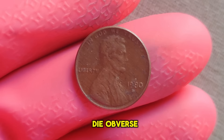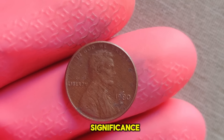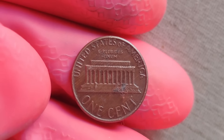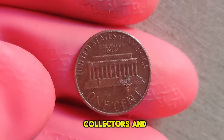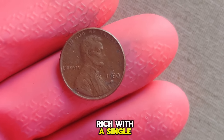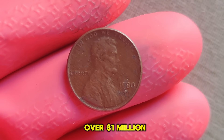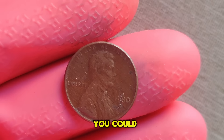The 1980 D double die obverse Lincoln penny is a holy grail for coin collectors. Its rarity and historical significance make it one of the most coveted coins in numismatic history. To find one of these pennies in circulation is like winning the lottery — they're incredibly rare and can fetch astronomical prices at auction. Over the years, collectors and enthusiasts scoured their pocket change in search of this elusive treasure, hoping to strike it rich with a single penny. Today, only a handful of these precious coins are known to exist, with each one commanding a price tag of over a million dollars.